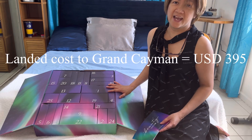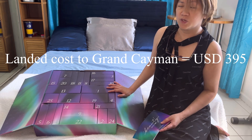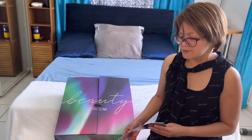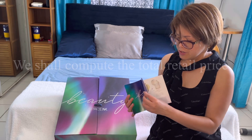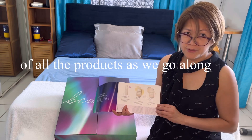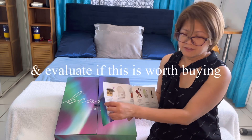I decided to get an advent calendar because I get more value for my money than what I pay for. The Space NK advent calendar comes with this brochure with all the information of the products included in the advent calendar.